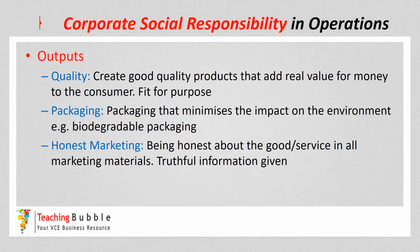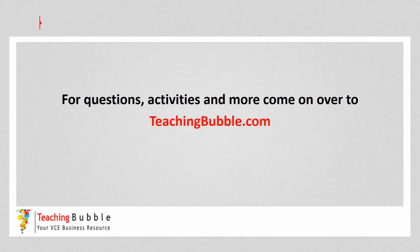And the last one is honest marketing — being honest about the good or service in all marketing materials, with truthful information given. Being really honest with consumers about what the product is, what's in it, and what it does is another way of being ethical in terms of the outputs. So there are a number of corporate social responsibility considerations or strategies involved in operations. I'd encourage you to make the biggest list possible across inputs, processes and outputs, so that you've got a really strong list of socially responsible practices that can be implemented into operations. For questions, activities and more, come on over to teachingbubble.com.